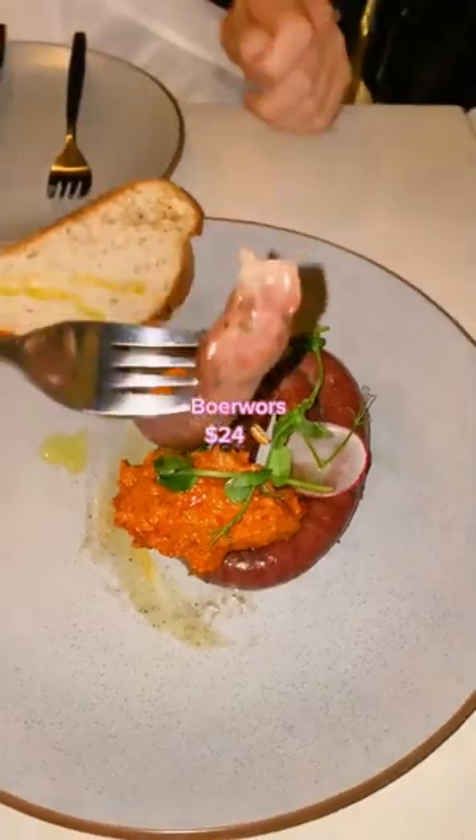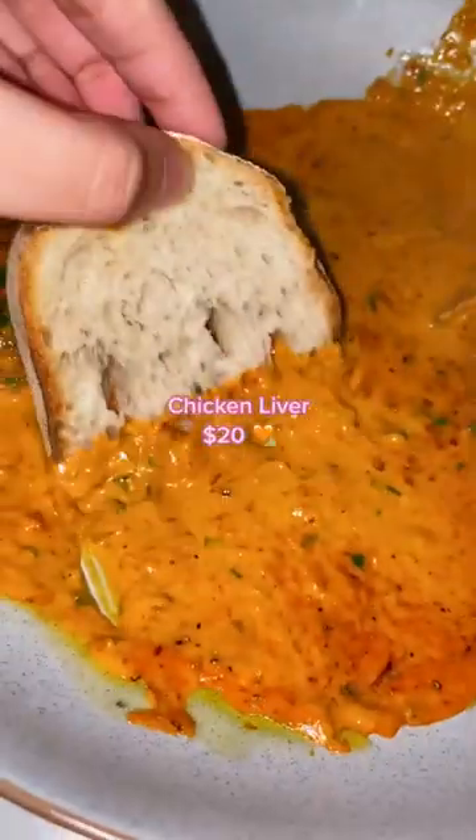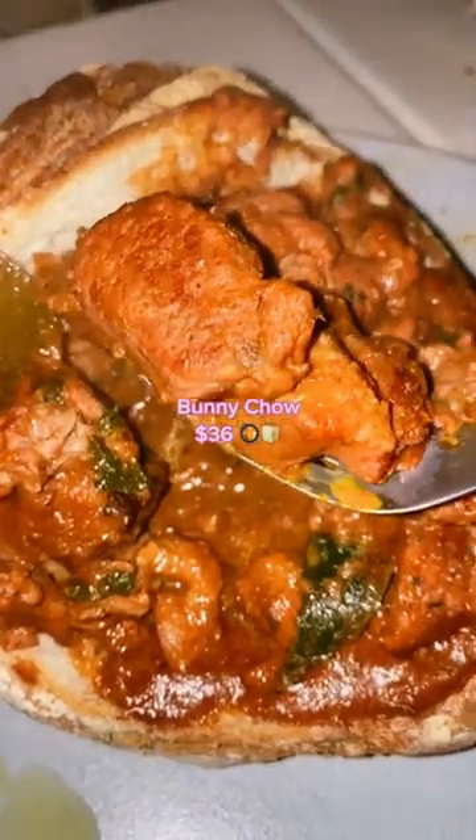To start, we got a South African sausage, very meaty with a bit of spice in the meat. The chicken liver had a really nice creamy peri-peri sauce and we added some extra seasoning just to bring the flavor out.